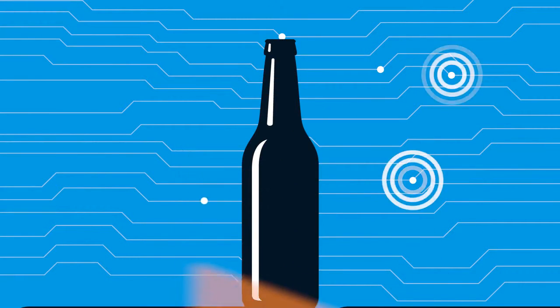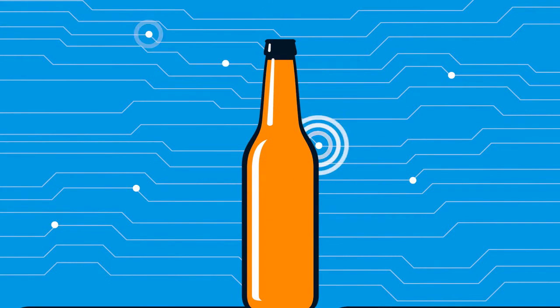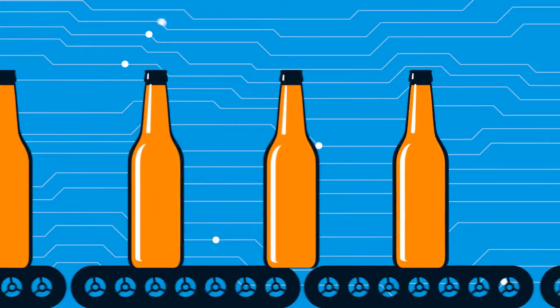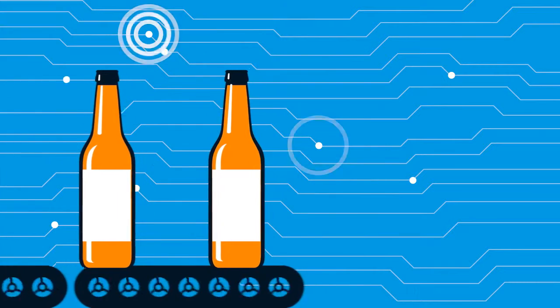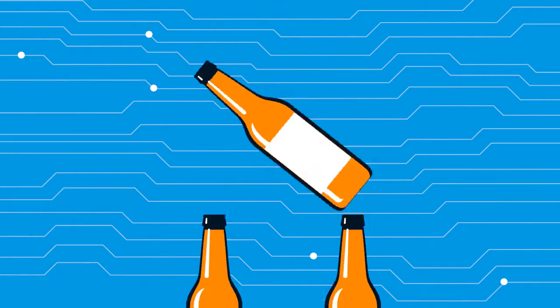For every action on the production floor, there is a transaction in Plex, so every unit of inventory is scanned and tracked for precise genealogy — from receipt through work-in-progress to finished goods — supporting both forward and backward traceability and creating an end-to-end electronic audit trail through the system.